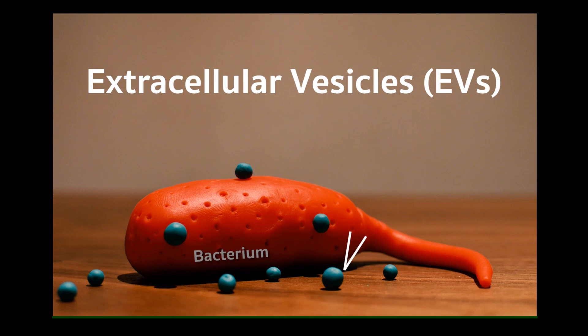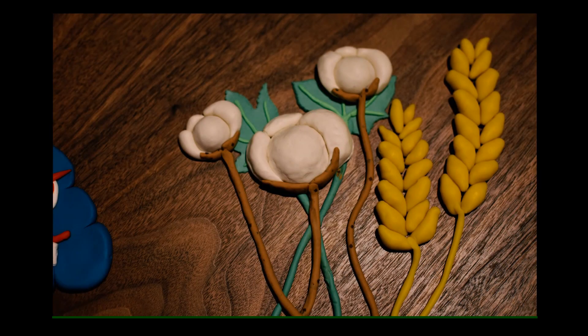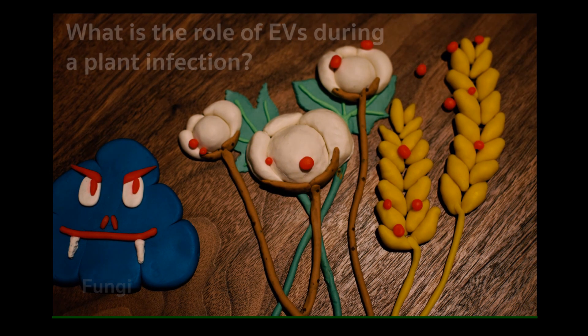To infect better, microbes use extracellular vesicles, or EVs. These are small bags filled with toxic molecules, and for my PhD, I want to understand their function when fungi infect plants.